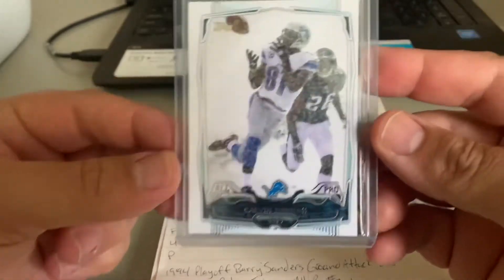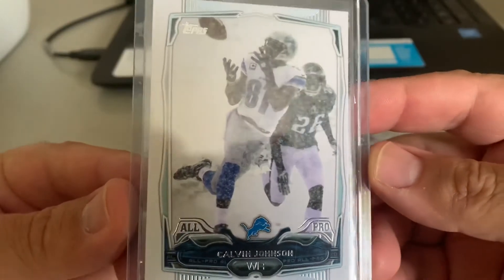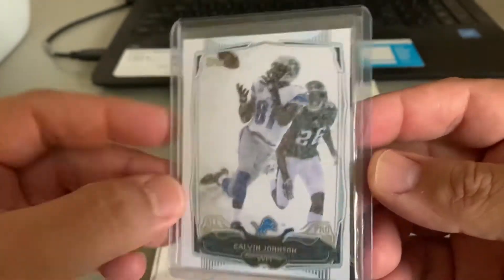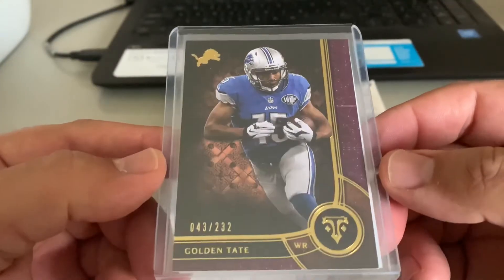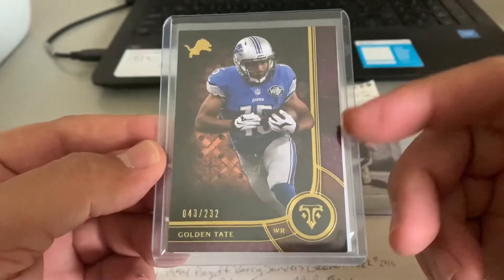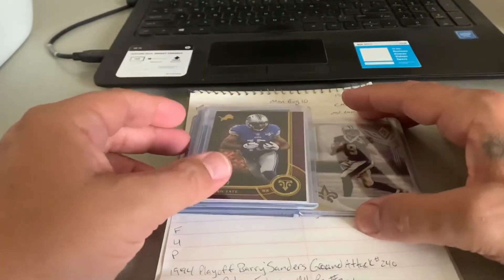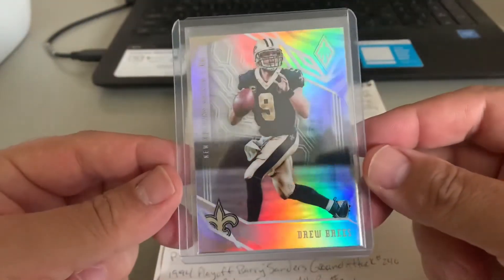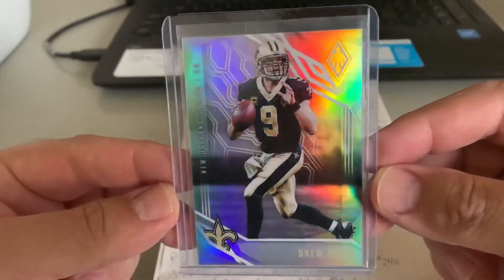Then he picked up a 2014 Calvin Johnson Megatron Topps All-Pro in a snow game versus the Eagles — great photography there. And then a 2013 Topps Triple Thread Golden Tate, 43 out of 232. I really like this Triple Thread series, and believe it or not you can find hobby boxes relatively inexpensive. That same Lions fan also picked up a Drew Brees from 2018 — a nice looking prismatic card.